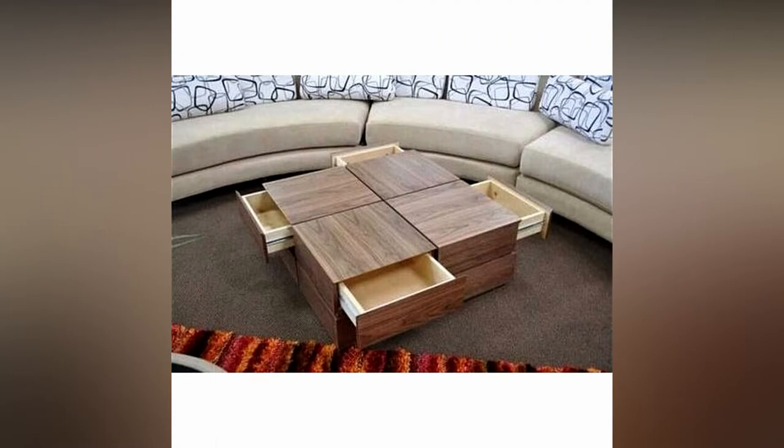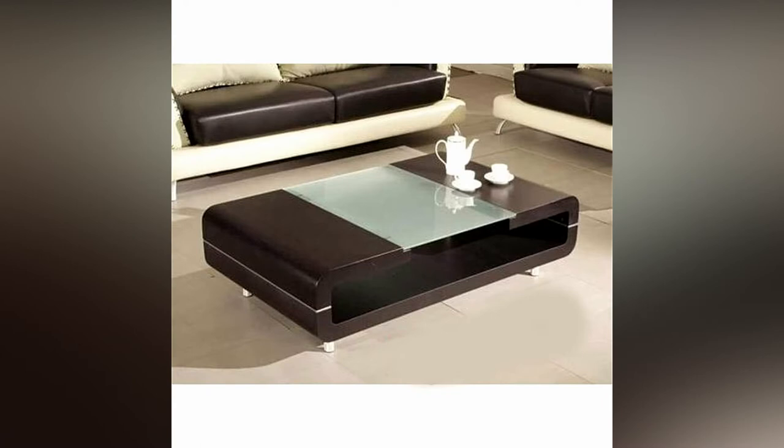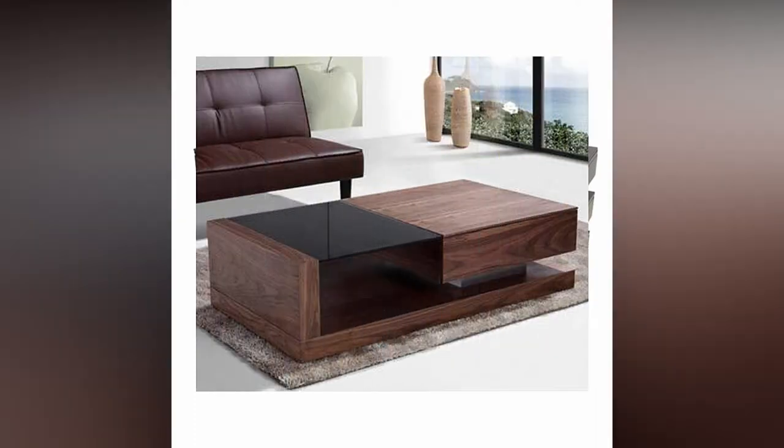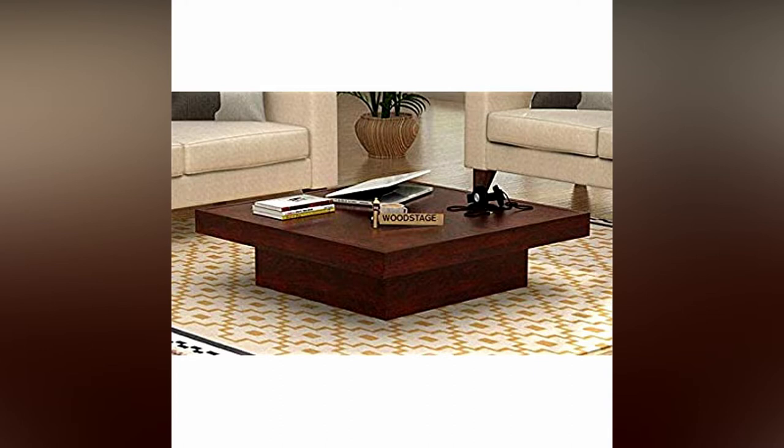A living room without a center table is incomplete, as it functions as a serving table, a footrest, a repository for books and magazines, a workstation, or even a spot for playing games. When you consider how great a center table is to a living room, it is incredible how often it is taken for granted.